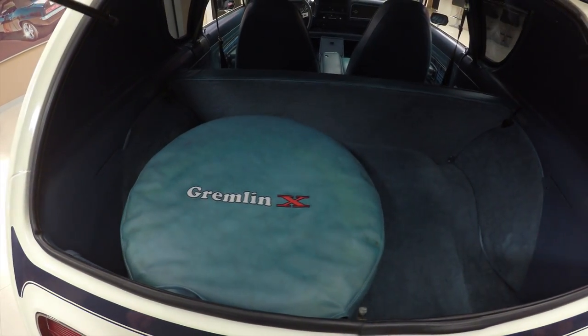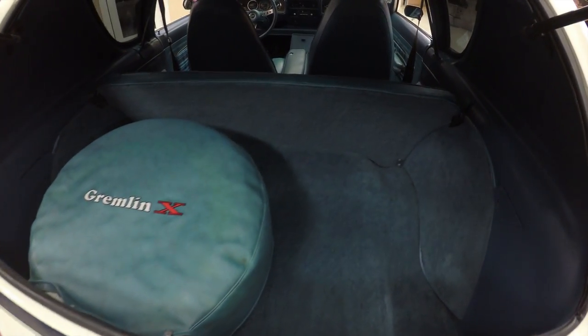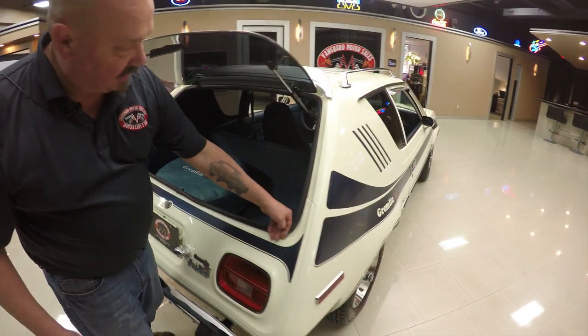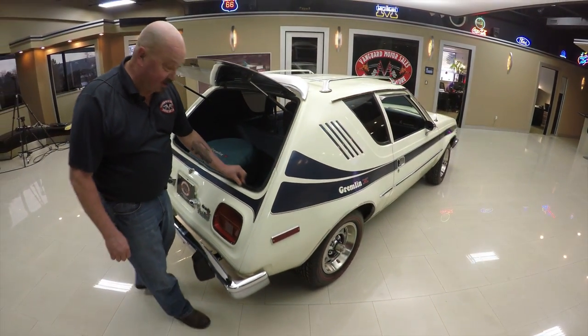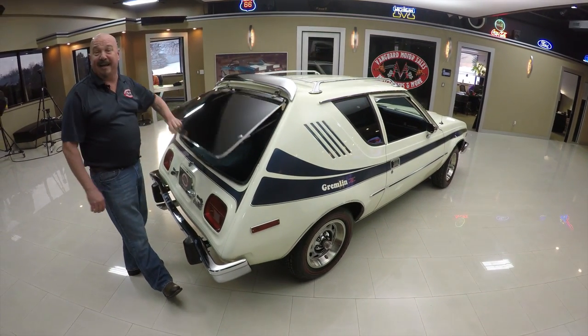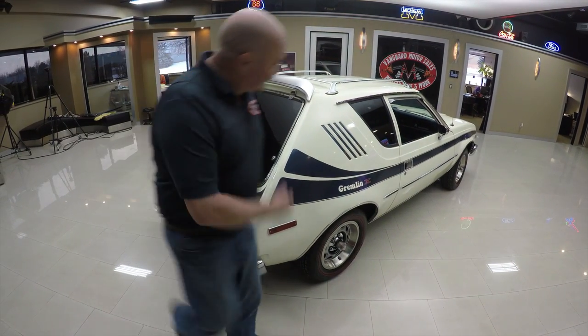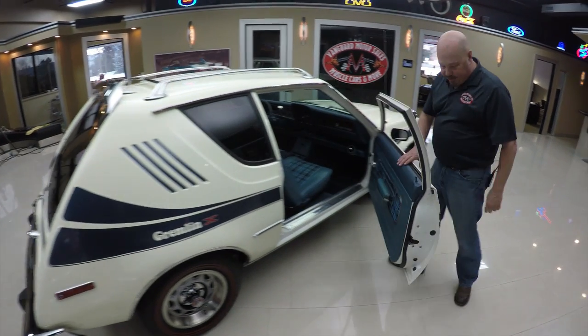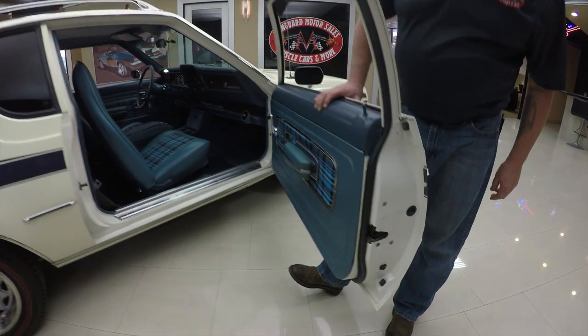Looks like that seat folds down too. This thing is sweet, guys and gals. I swear my wife wants this car — you better buy it quick, I may be taking this one home. Look down the side of it, she's straight as can be. Look at those door jambs — look how nice and easy all that works.